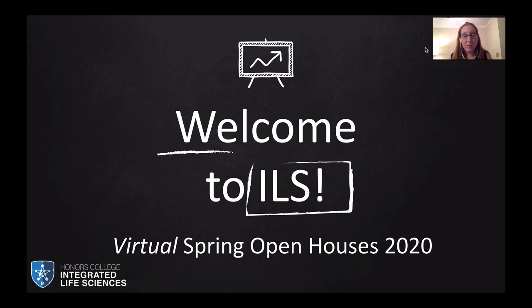Hello and welcome. My name is Dr. Sabrina Kramer and I'm the Associate Director of the Integrated Life Sciences Program at the University of Maryland. I want to welcome you to our virtual Spring Open House, Spring 2020.